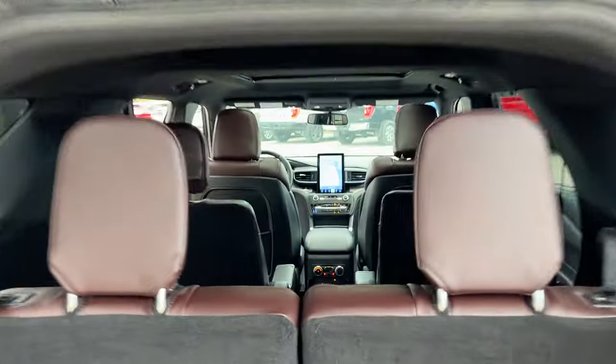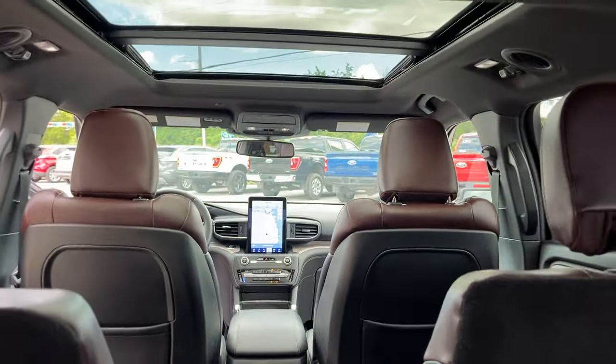Seats 6, plenty of space. You do have that nice big moonroof here. You can fold the rear seats with just the push of a button, and you get some storage underneath the rear there as well.